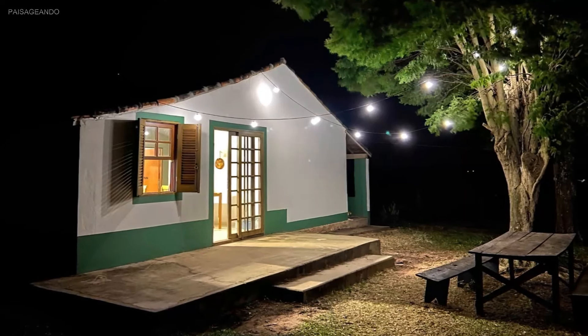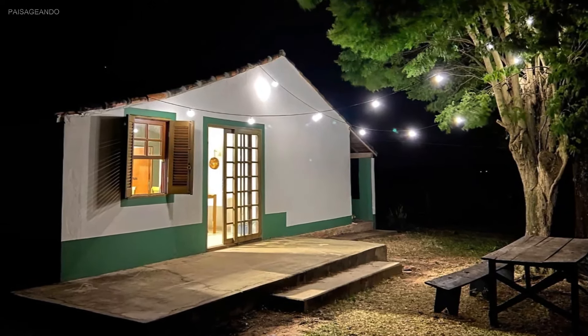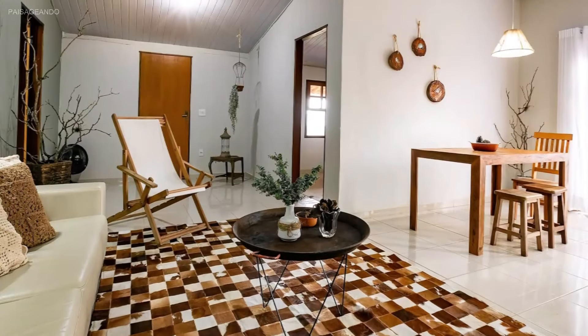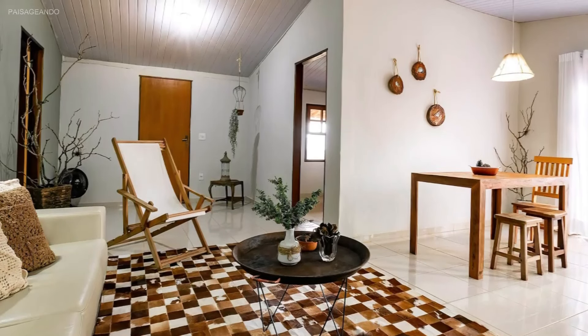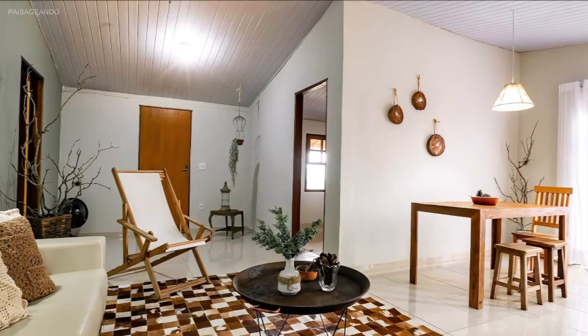Localizada em Itirapina, São Paulo, Brasil, esta antiga casa de sítio, com telhado duas águas, passou por reforma e obteve um ar mais contemporâneo. Com piso, teto e paredes em tons claros, os cômodos ganharam amplitude e leveza.